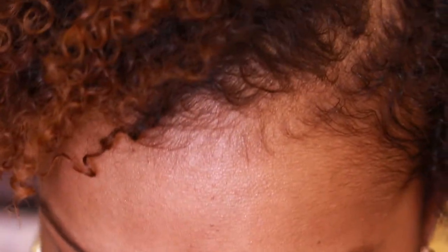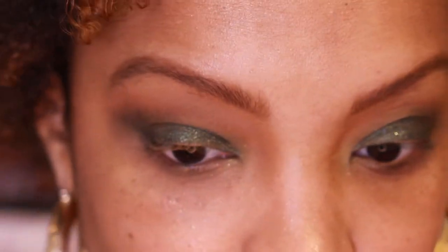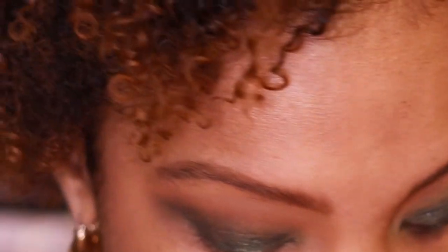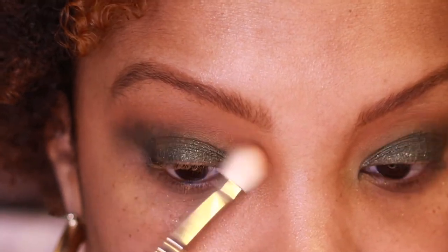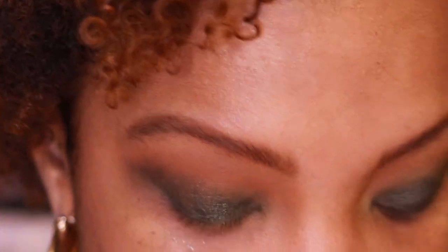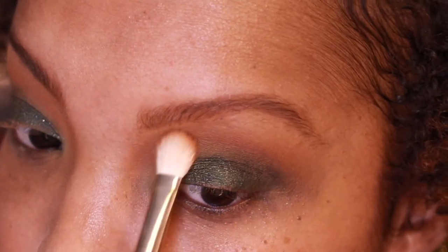I'll clean it up in the end, but let's keep pressing on. I'm confused — my transition looks good with that shade Highball, so I'm going to go back in and re-intensify it. That part does not look bad, everything else looks a little crazy.